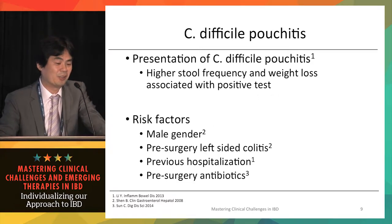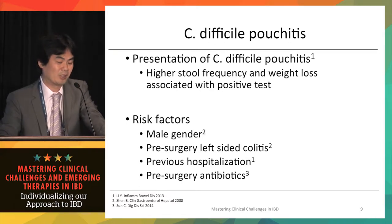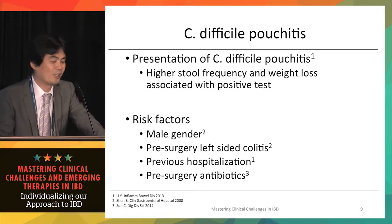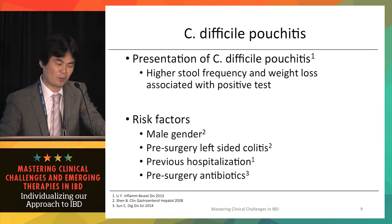C. difficile pouchitis may present with higher stool frequency than regular pouchitis and some systemic symptoms such as weight loss, associated with a positive C. difficile PCR test. Risk factors include male gender, pre-surgery left-sided colitis, previous hospitalizations for pouch or UC, and pre-surgery antibiotic use. Having C. difficile prior to surgery also puts a patient at risk for C. difficile pouchitis post-surgery and pouch failure.